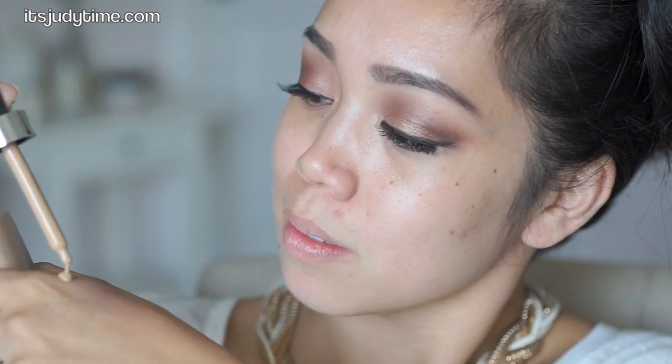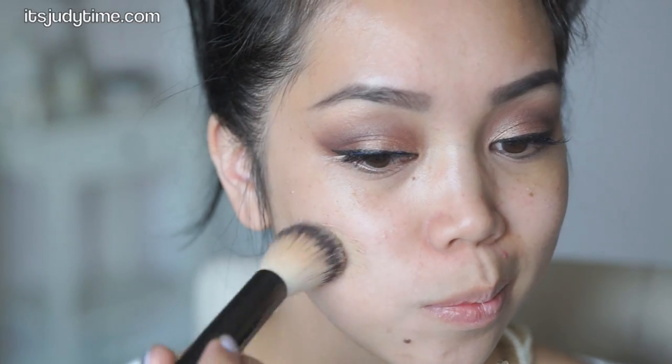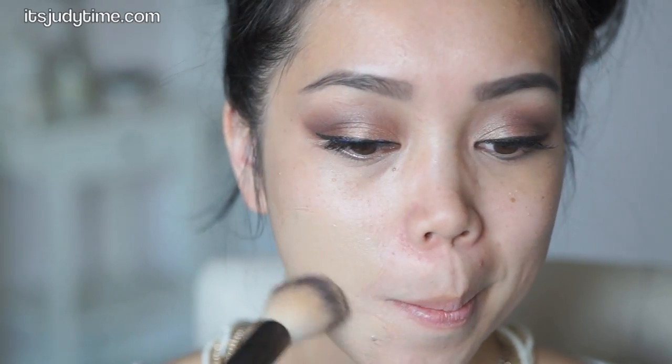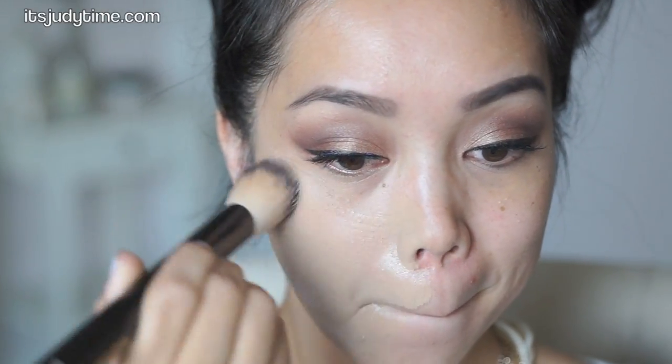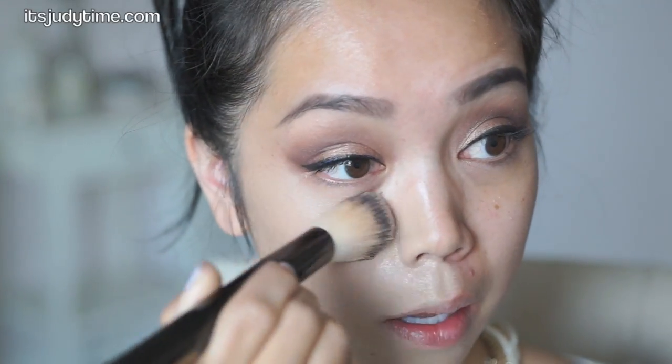Let's just give this a try. I just moisturized my skin — I'm not going to use a primer. I just want to see how well this works by itself. I'm using the Hourglass foundation brush. This smells good. All of the high-end foundations I've been trying lately just smell so good. You just don't find that in drugstore foundations nowadays.